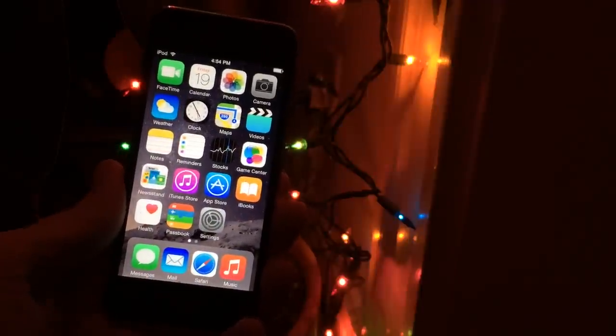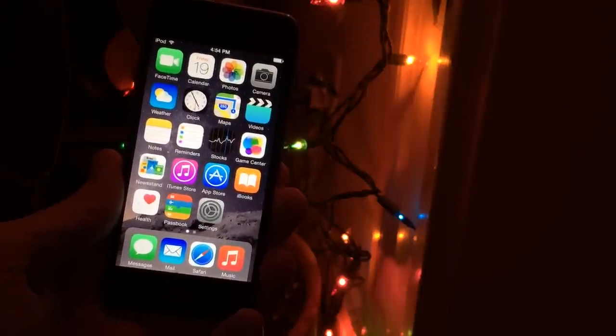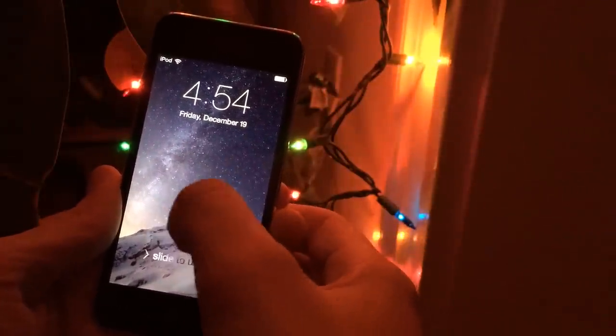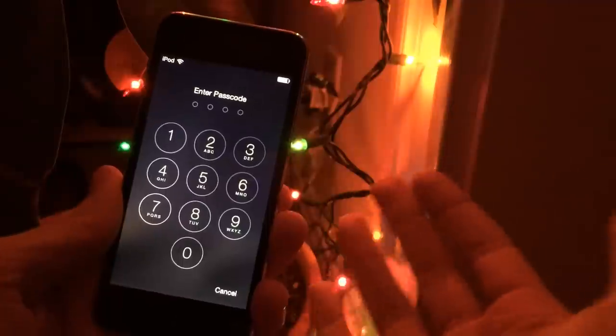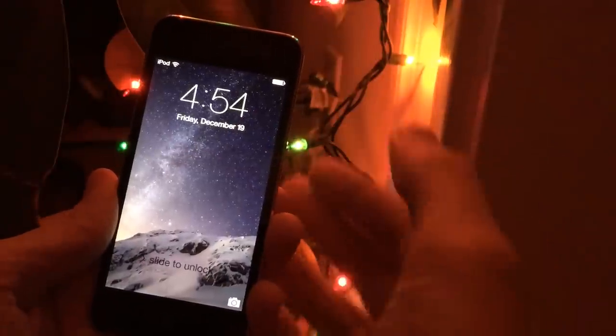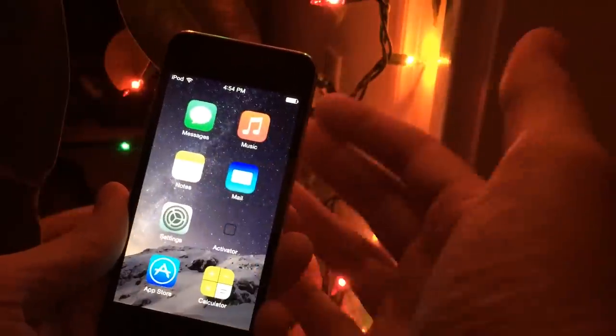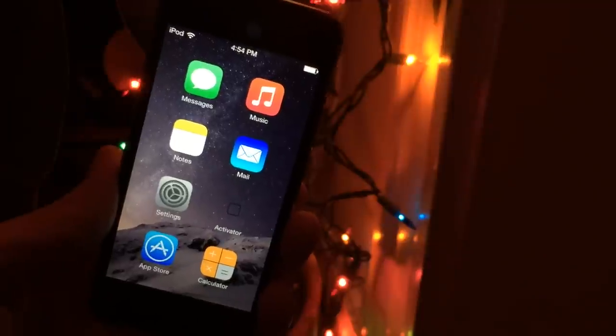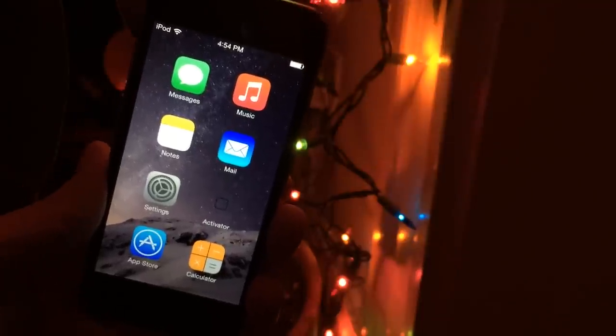The first tweak I'm going to be showing you guys is called AppBox. It's available in Cydia for $1.50. What this tweak allows you to do is put your favorite applications right on your lock screen. Normally in iOS, if you swipe from left to right, you'll have your passcode. However, if we swipe the other way — from right to left — we have this other view, and we have the ability to launch any application from here. You can configure what apps show up here inside the Settings app.